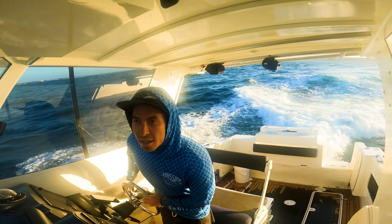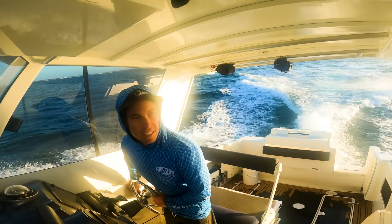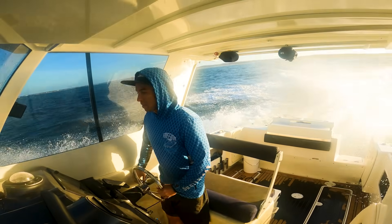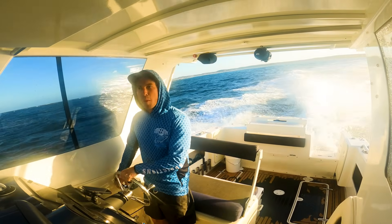It's getting a little choppy now. Strap yourselves in, the sea is out there. Bloody send it baby. South Passage punching.